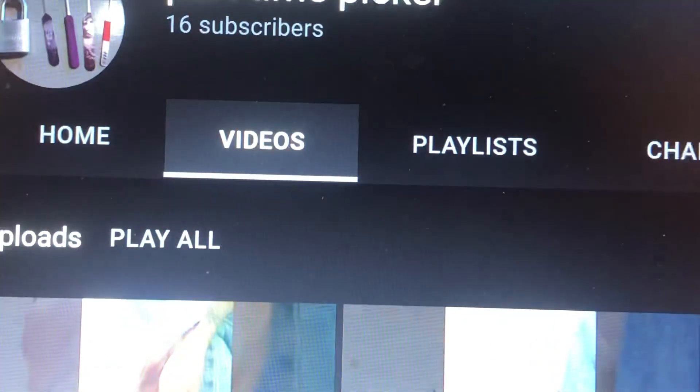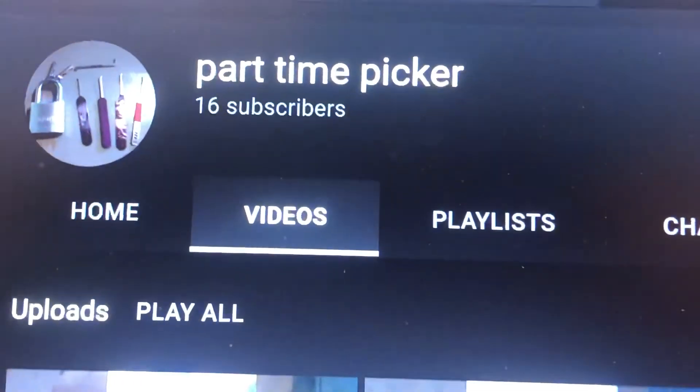And that's all I'm going to show you on that one. But take a look at that pick — isn't it stunning? So if you want to see more of the Paclock 90A and that beautiful pick, check out that video from Part-Time Picker.